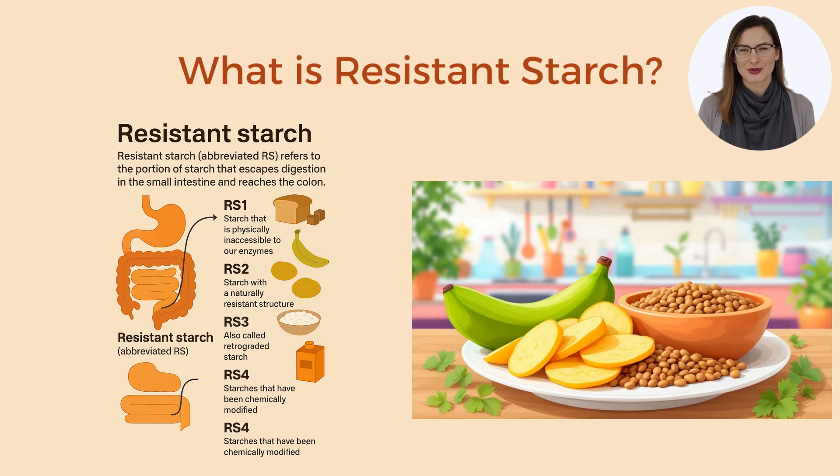RS3, also called retrograded starch, forms when starchy foods are cooked and then cooled. Cooling causes the starch to recrystallize into a form that resists digestion. For example, cooked and cooled rice, pasta, or potatoes contain more RS3 than when they were hot.